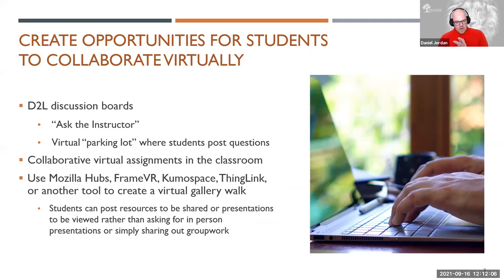Another strategy would be providing opportunities for students to collaborate virtually. Use your D2L discussion boards — create a space where they can ask the instructor. They drop questions for you to answer offline, and those are viewable for everyone. If their peers have a similar question, they go to that discussion board and see your answer. You avoid having to repeat yourself. Create a virtual parking lot where students can post and ask questions — it could be a discussion board, a Padlet, or Flipgrid so they can have video interactions — just some kind of virtual space where students can interact and ask questions without masking being necessary.